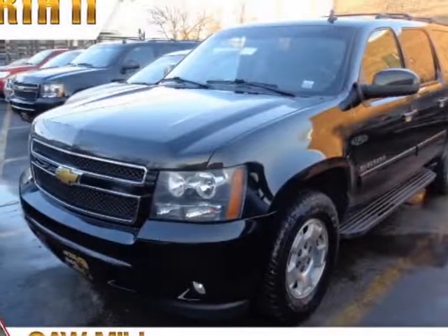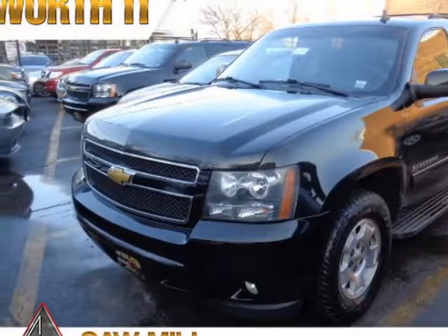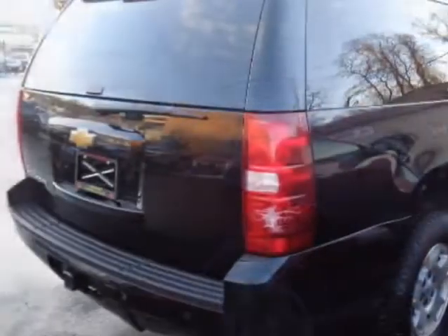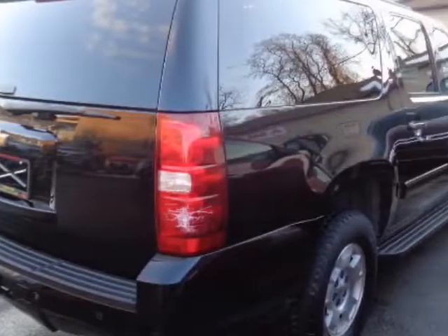Take a look at this 2013 Chevrolet Suburban. This Suburban has just under 143,000 miles. For your protection, a warranty is available for this vehicle.